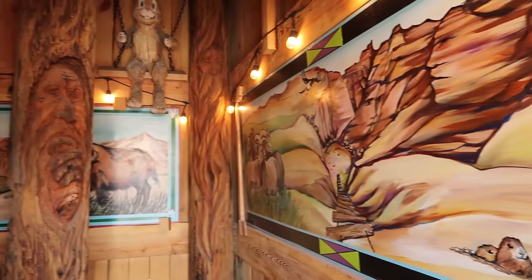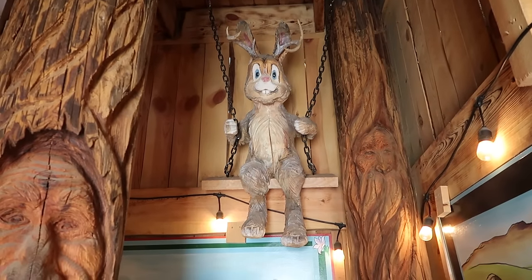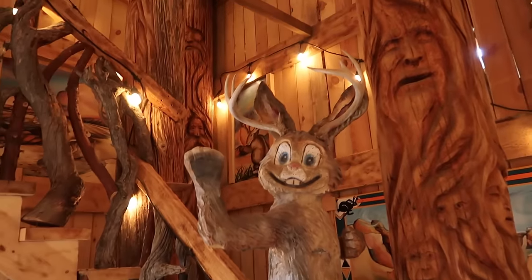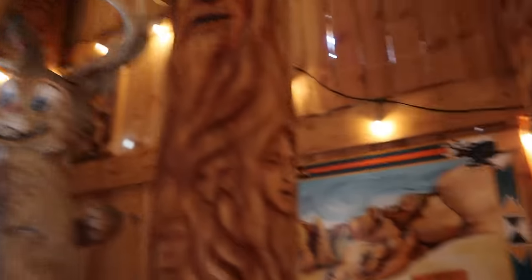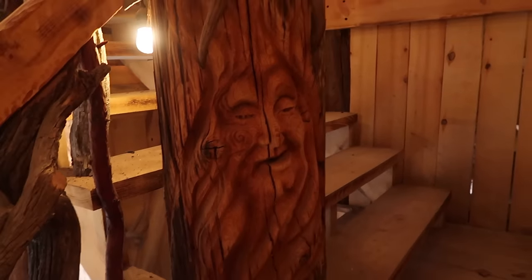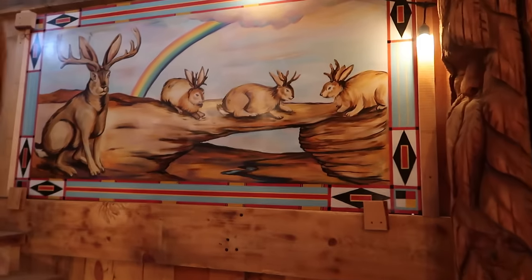Look at this — there is electricity inside the jackalope! Oh my gosh, there are miniature jackalopes inside the world's largest jackalope. Look at that guy right there. This is so much fun. Even the poles have faces in them. The murals of jackalopes are very intricate inside — it's like the ultimate jackalope pilgrimage.